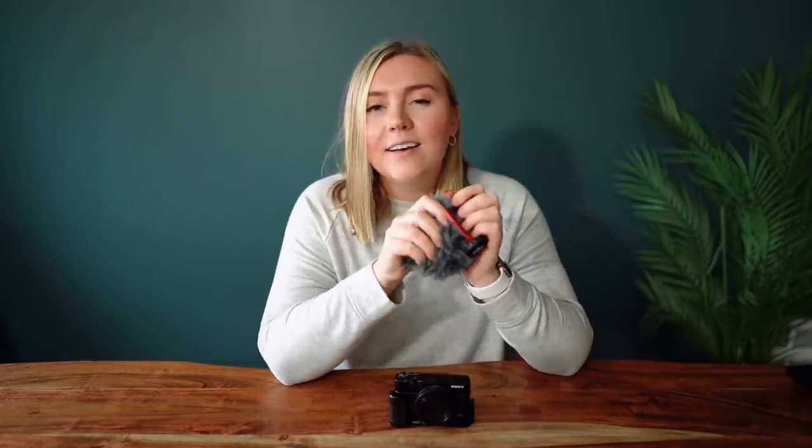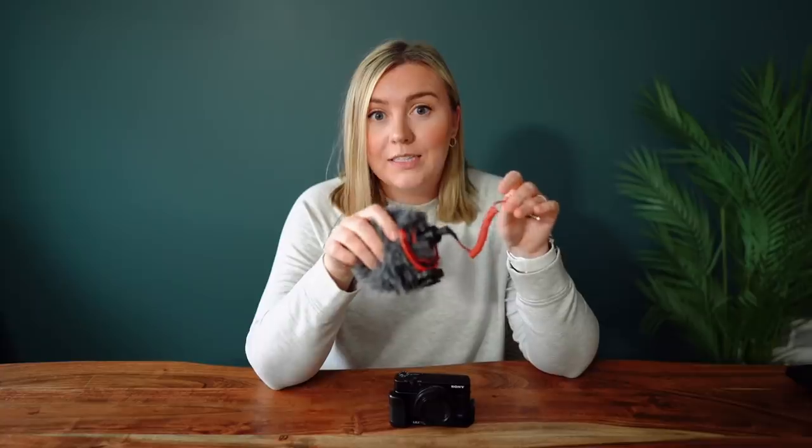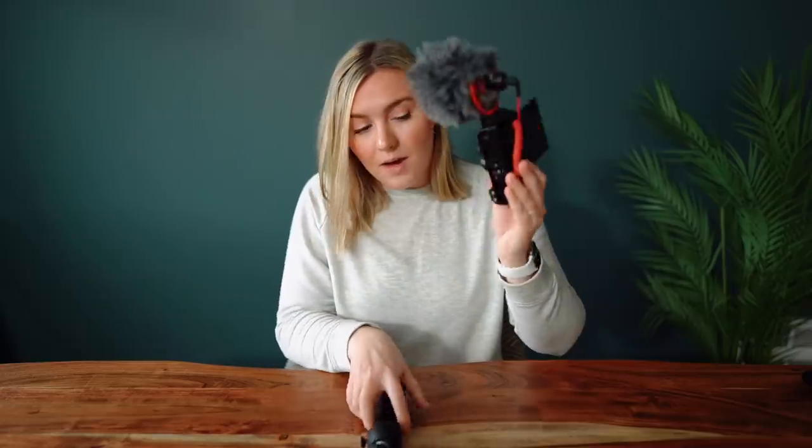The mic I use for vlogging is the Rode VideoMicro, and I love this microphone because it runs off the camera's battery — there's no charging, no batteries needed, so you'll never get somewhere and find your mic is dead. I slip it into the cold shoe mount on the side, plug it into the mic jack, flip up the back screen, and that's the handheld filming setup I use when vlogging and filming myself. I also use the Manfrotto Pixi tripod that screws on the bottom — and there you go, your little vlogging setup.